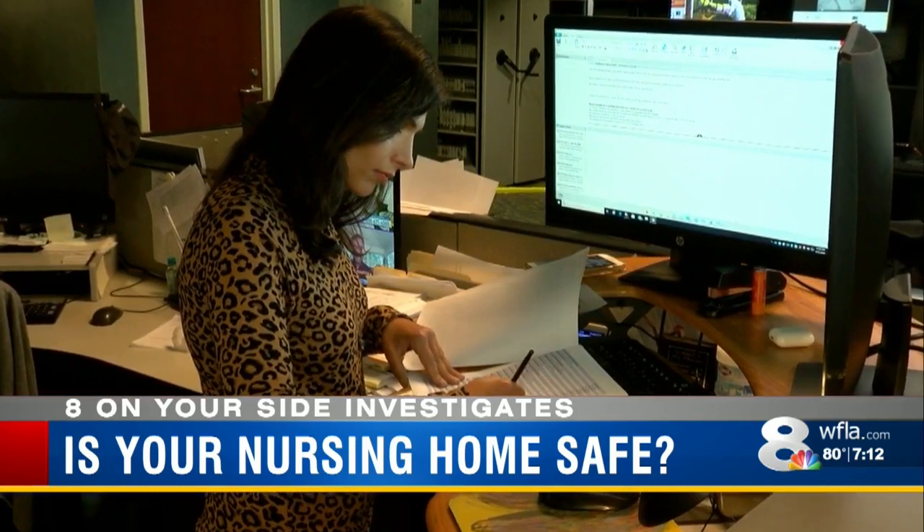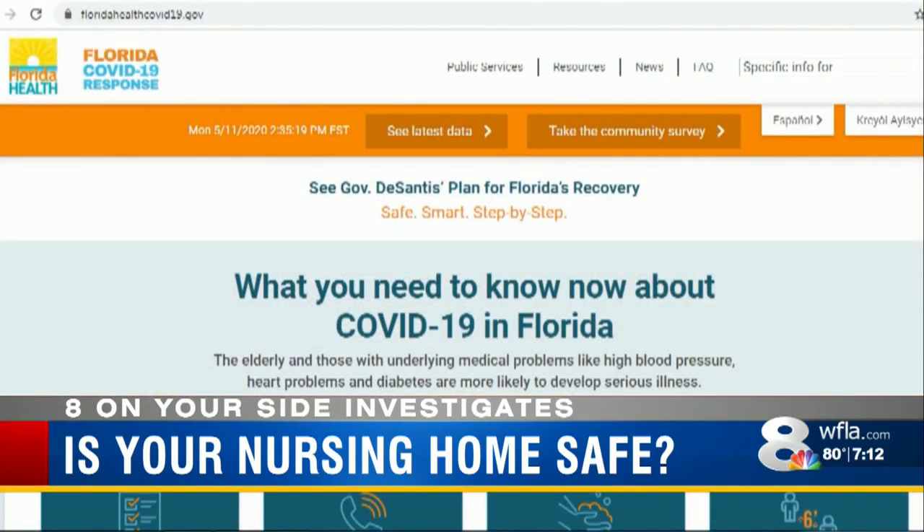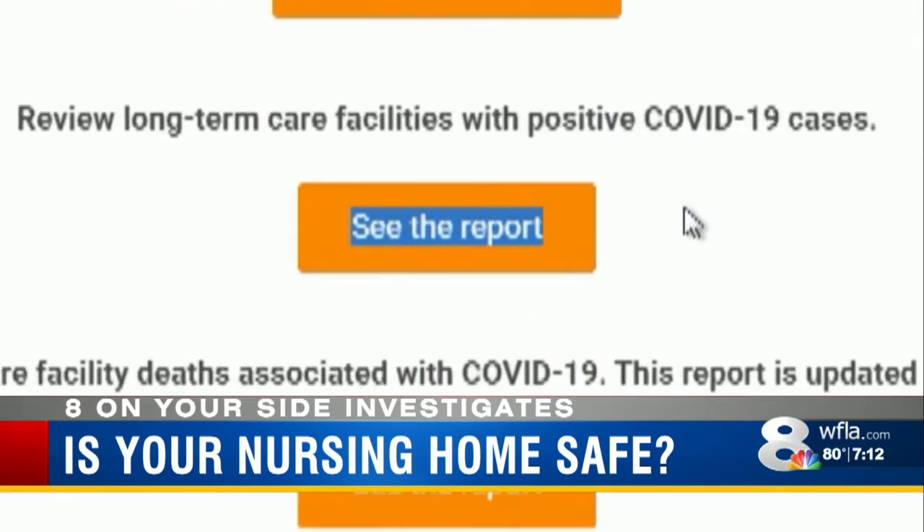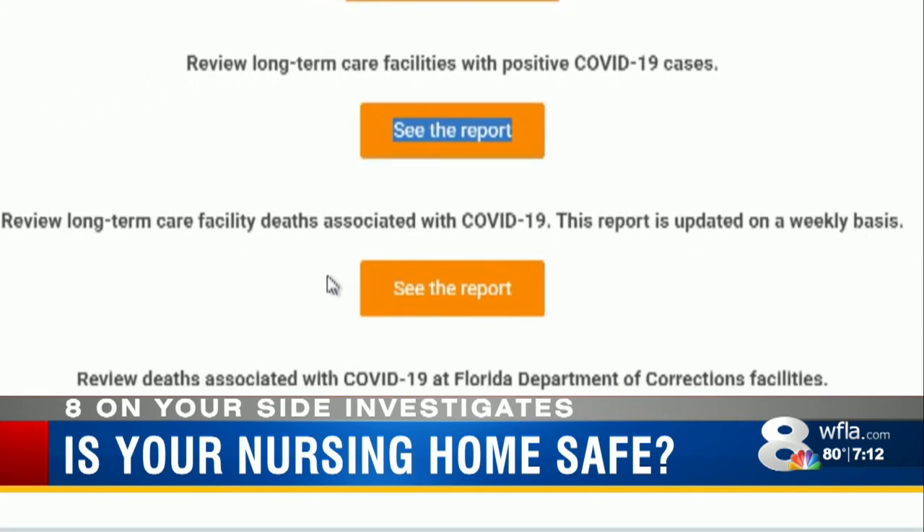Finally, data about coronavirus. 8 On Your Side fought for this information to be released, and tonight you can find it on the Florida Department of Health's COVID-19 website. Scroll down to the tab for the current number of positive cases at each home. The next tab and report will tell you the number of COVID-19 deaths.